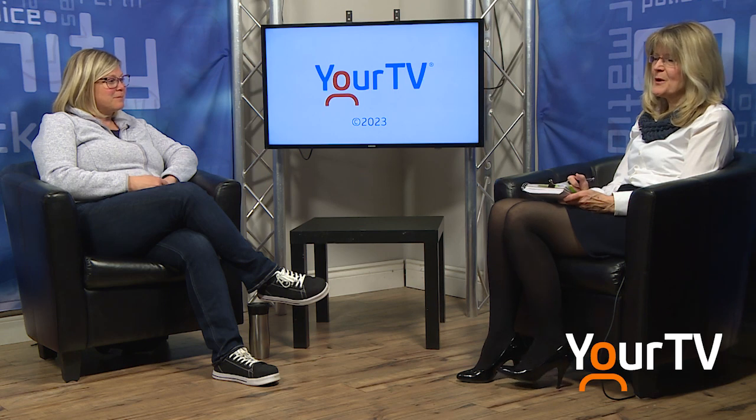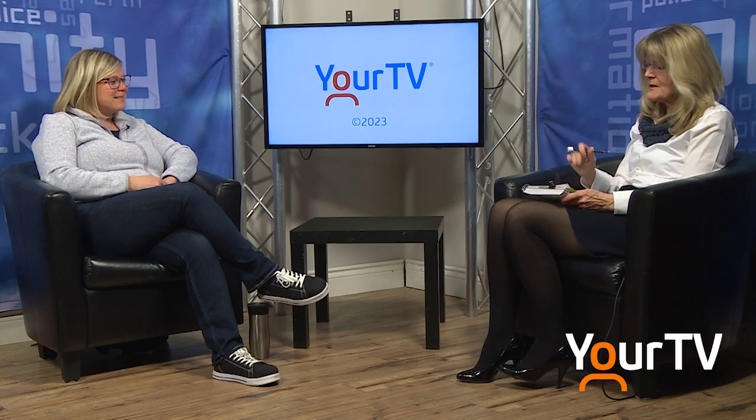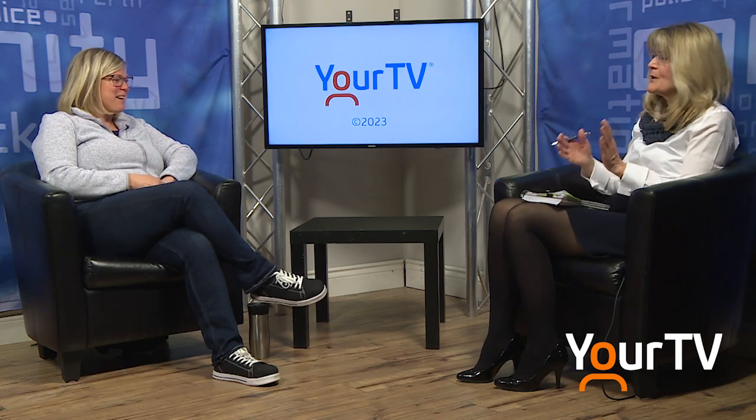This is FYI on your TV brought to you by Hometown News. I'm Kathy Botham. I have got Kim McCann with me again. She is the Senior Public Health Inspector with the Leeds, Grenville, and Lanark Health Unit. Thank you very much for joining us today again.